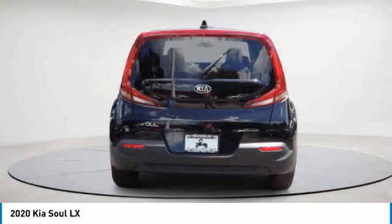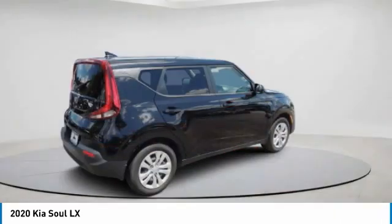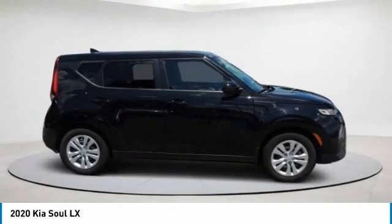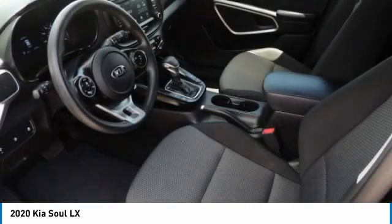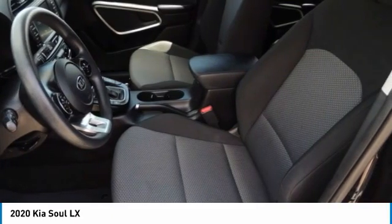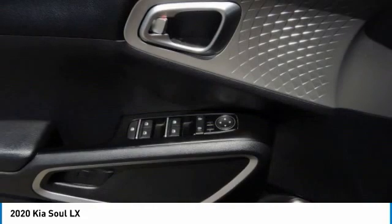This vehicle has less than 30,000 miles. Here are some of this vehicle's great options: tire pressure monitor, brake assist, traction control, stability control, daytime running lights, rear all-season tires, wheel covers, privacy glass, FWD, and steel wheels.